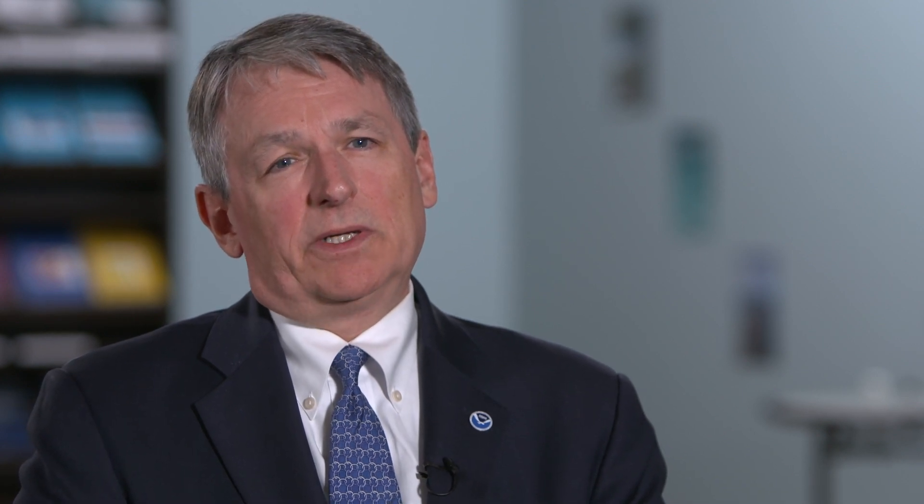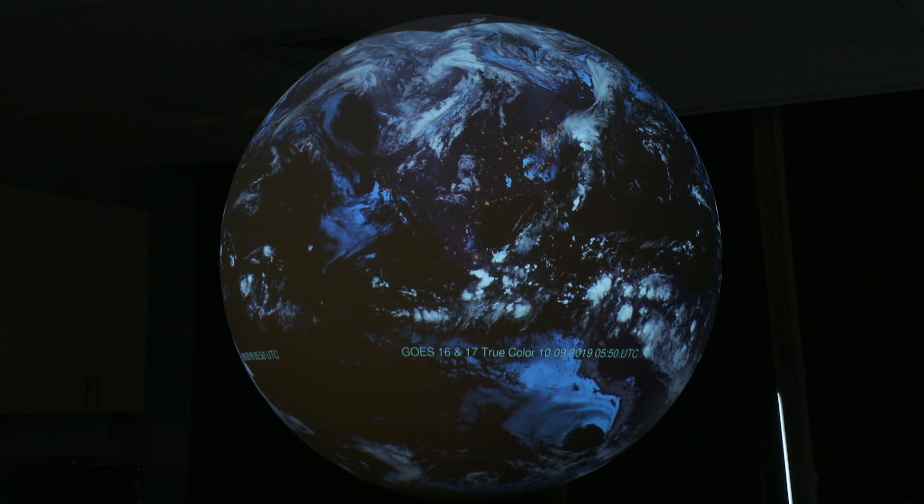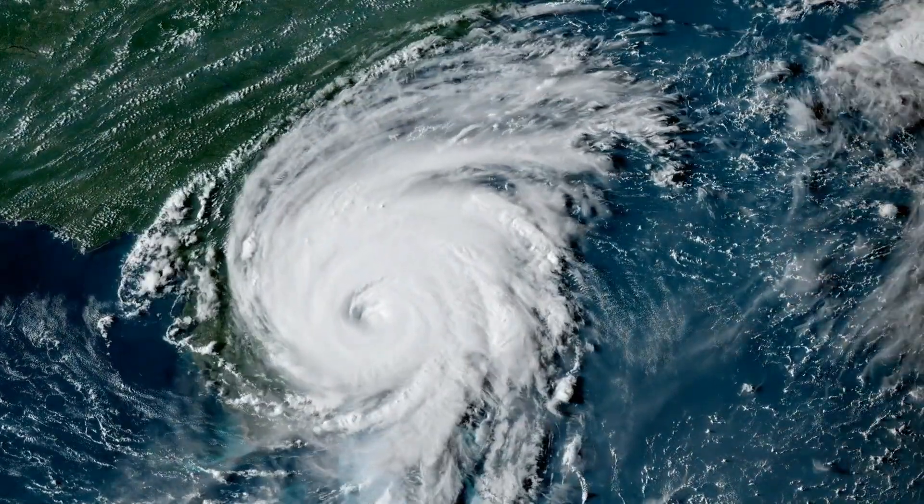The vision is to move toward essentially a digital twin of the Earth's environment, which users and STAR can draw from to create the time-critical products needed for their operations.